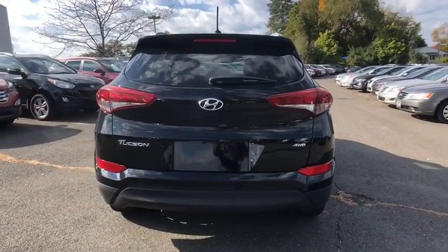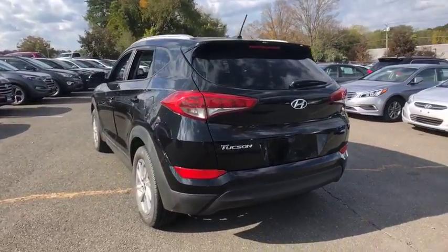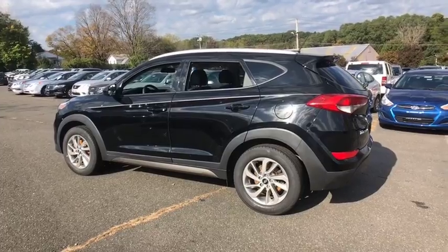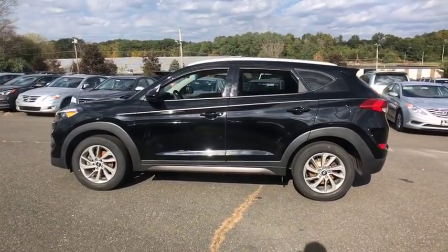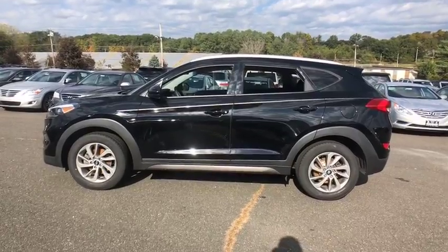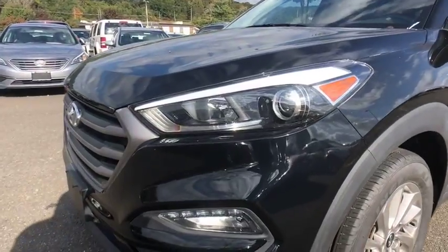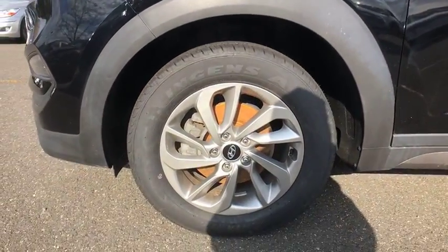This vehicle has less than 40,000 miles. Here are some of this vehicle's great options: keyless entry, traction control, power steering, cruise control, power windows, clock, CD player, power locks, intermittent wipers, satellite radio, tilt steering wheel, power mirrors, tinted glass, and rear spoiler. Take this vehicle for a spin and see why so many shoppers are now proud owners.